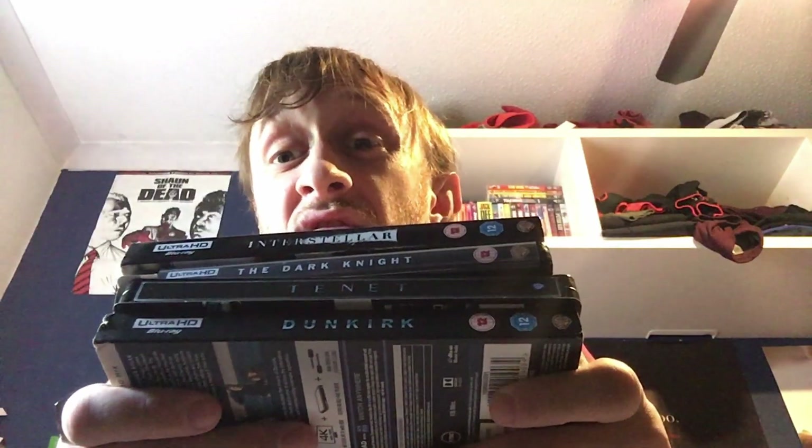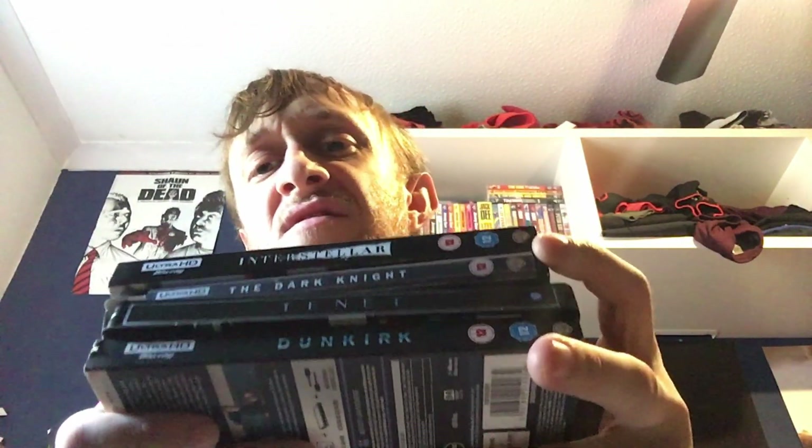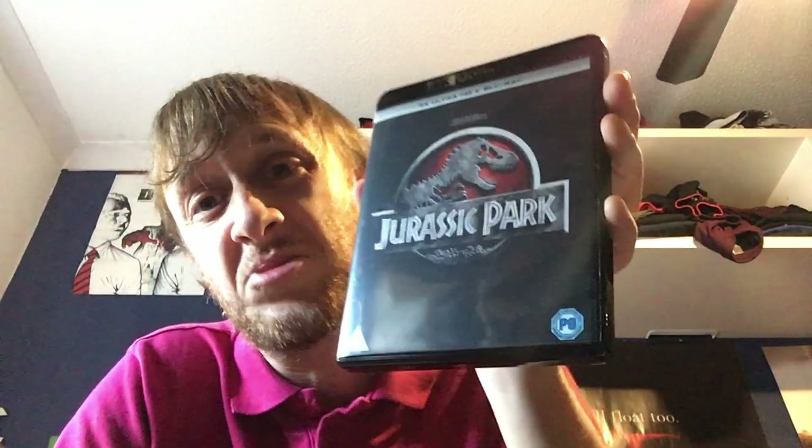For number 6 we have Christopher Nolan — Dark Knight, Tenet, Dunkirk, and Interstellar all in there. Out of all the Christopher Nolan films I have in 4K, these four look the best. Dark Knight Rises probably could be on this list as well, but I went with one from the trilogy, and it obviously wasn't going to be Batman Begins because that looks terrible in 4K. At number 5 we have Jurassic Park — just the first one, mainly because it blew me away.